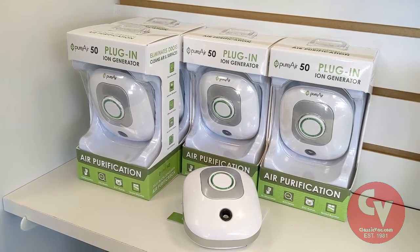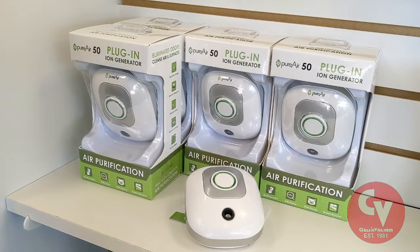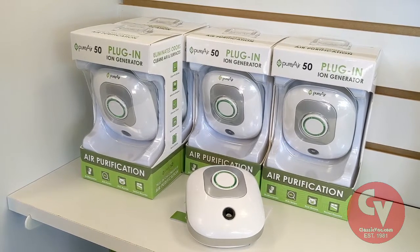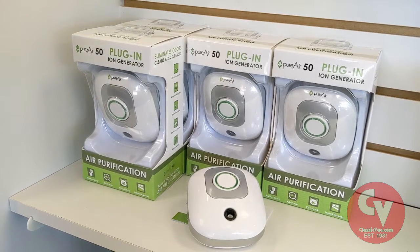This unit uses a combination of activated oxygen and ionization to actively reduce odors. It's also good for traveling — you can take it with you in a hotel room.